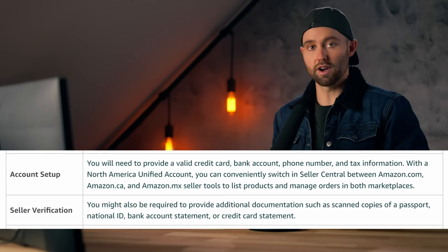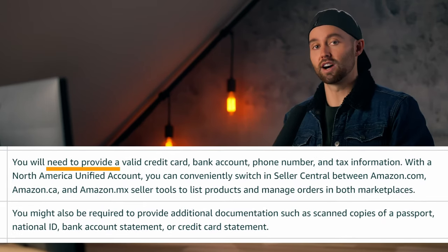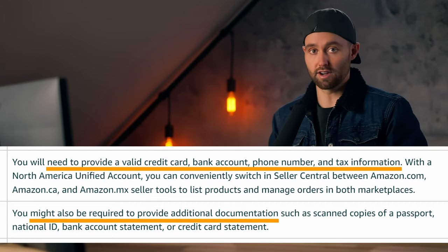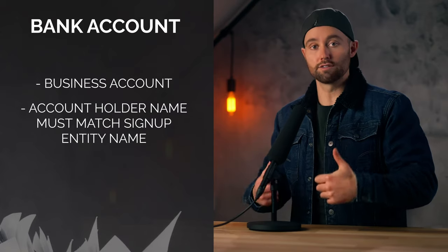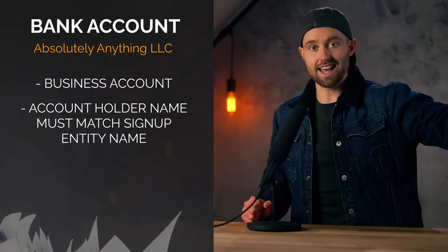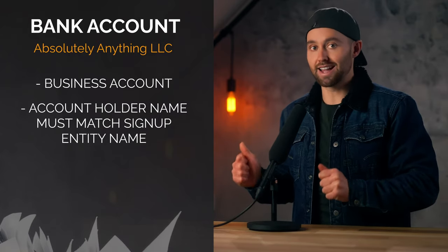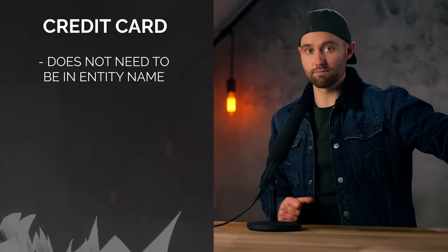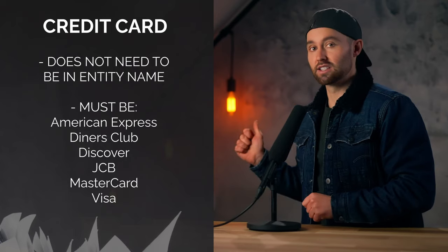I'm going to leave a link below called marketplace requirements so that you can check these for all of them. But looking at North America — and this is the same for Europe — it says that you need to provide a valid credit card, bank account, phone number, and tax info, and there are other docs you may need to provide. The bank account should be in the name of the entity that you signed up to Amazon with. So if you created a company and signed up to Amazon as that company, then this bank account needs to be in that company's name. On the credit card, this can be any chargeable credit card — it does not even need to be under that entity's name — but it does need to be one of the accepted card types.